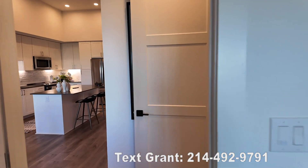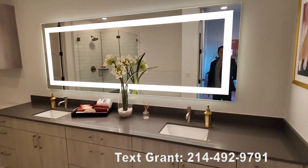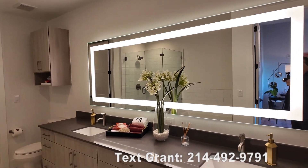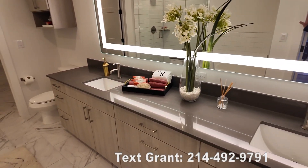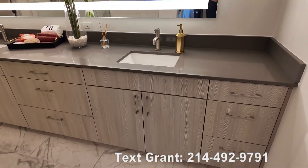Now we're going to walk into the bathroom, and the bathroom's just as beautiful. Love this huge mirror and the light around it — it's amazing. And I love the dual sinks and that beautiful quartz dark gray countertops. Just gorgeous.